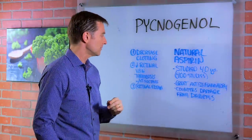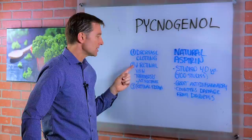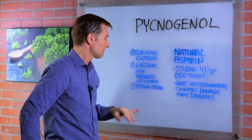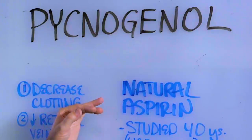That's why it's really good for the eye and the vascular part of the eye, because studies have shown that it decreases retinal vein thrombosis — which is clotting — without the side effects. It also improves retinal edema and decreases clotting in general.